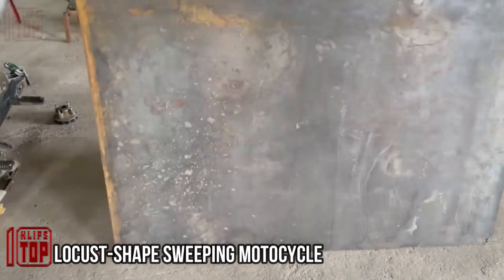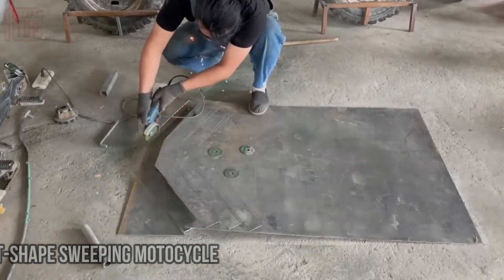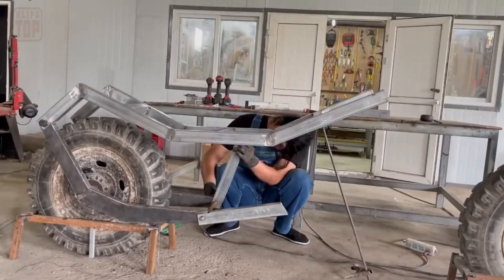Meet this talented handyman from Hong Kong who certainly caught the eye of motorcycle giants like Harley-Davidson. He's turned a discarded motorcycle into a remarkable dual-purpose creation.